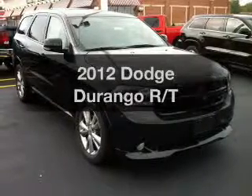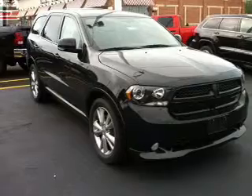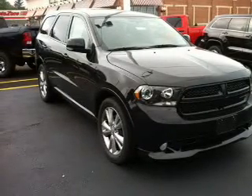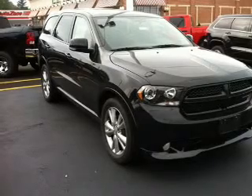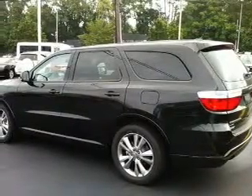Get noticed in this 2012 Dodge Durango. If you're looking for a first-rate auto, this one could be yours today. The powertrain includes all-wheel drive with a powerful 8-cylinder engine connected to a smooth-shifting automatic transmission. Premium wheels give a more luxurious look.